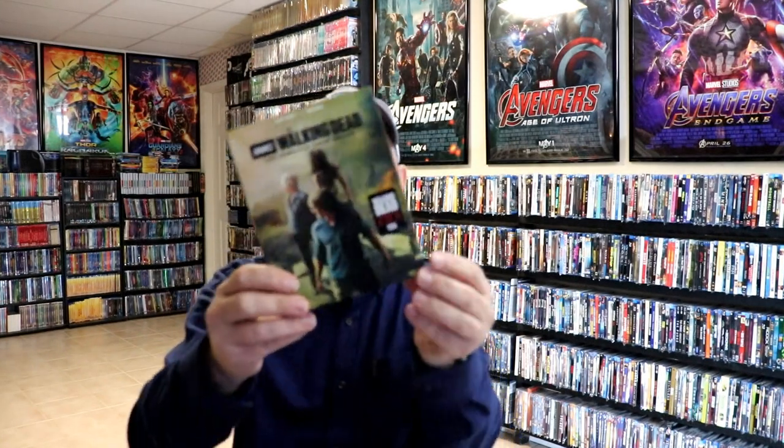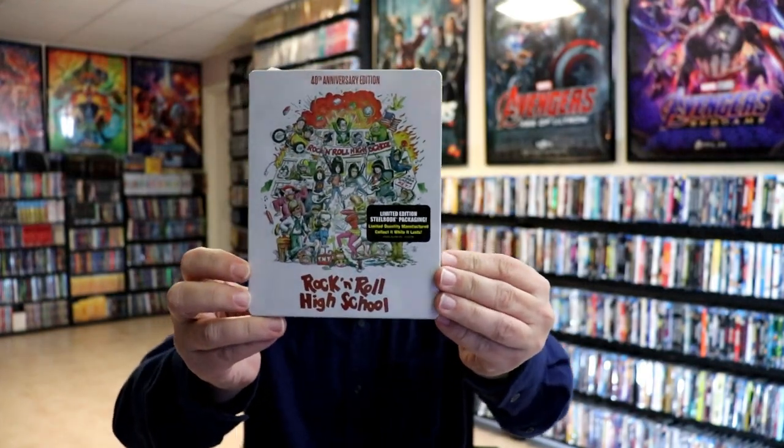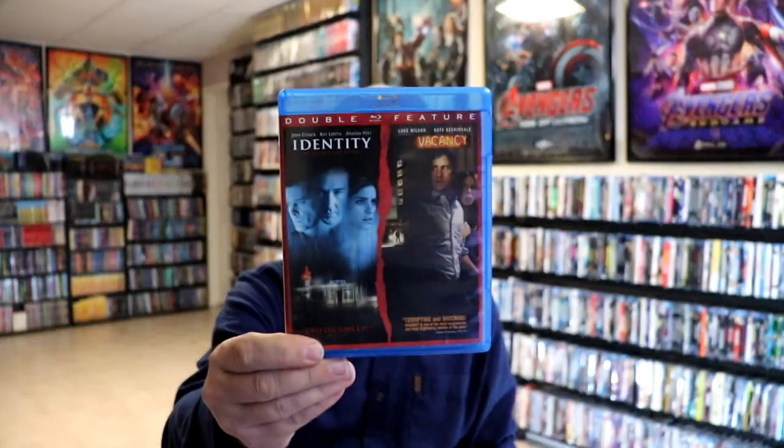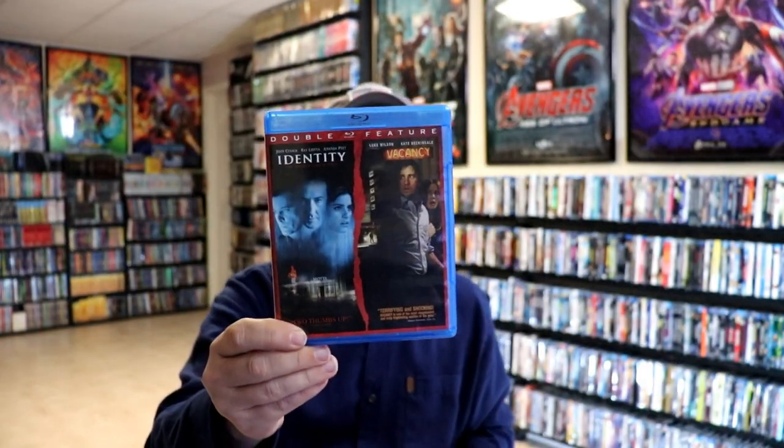I got The Guilty — I watched the Jake Gyllenhaal version and wanted to see the original, so I purchased it off Amazon. I also got On the Rocks, The Walking Dead Complete 10th Season, Spiral on Blu-ray, Tom and Jerry the Movie on Blu-ray, and both Escape Room movies on Blu-ray. During October I was showing my Scream Factory steelbooks and someone mentioned I was missing one, so I picked up Rock and Roll High School from Shout Factory — I think I'm now 100% on the steelbooks from both Shout Factory and Scream Factory. I also recently purchased this double feature of Identity and Vacancy. I had never seen these before — someone recommended Identity, I loved it, and I also really enjoyed Vacancy the next day.